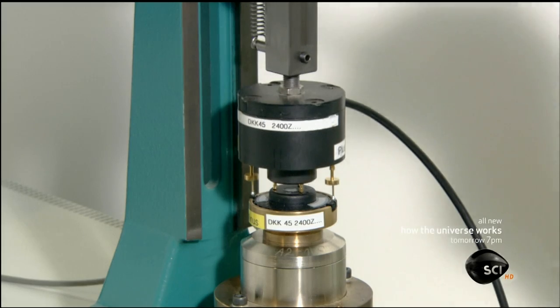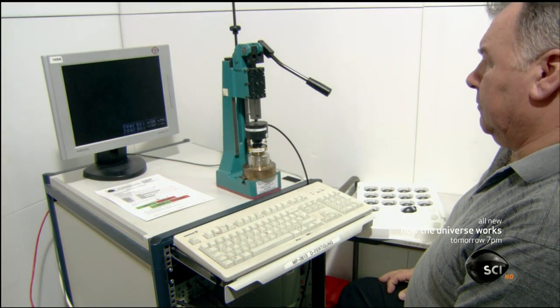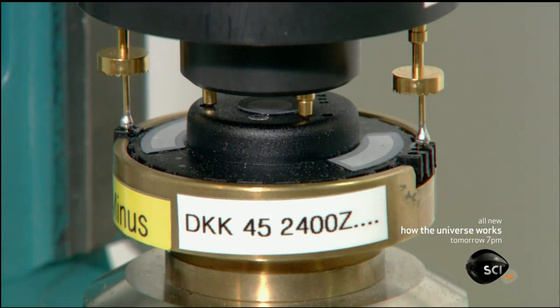This headphone speaker is now ready for an audio check. A technician tests the audio frequency range, distortion, and other factors.